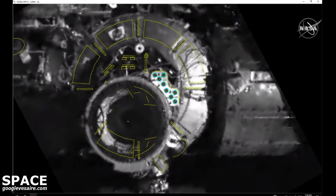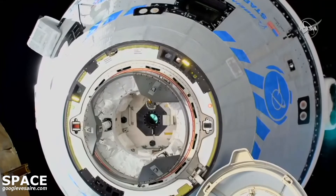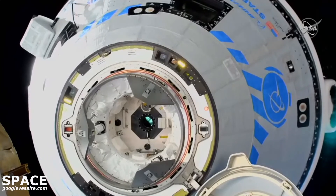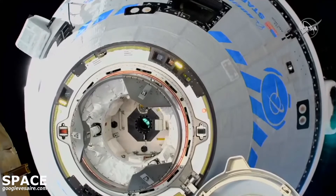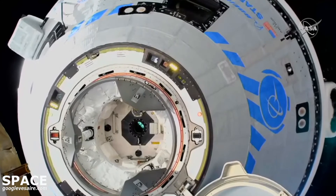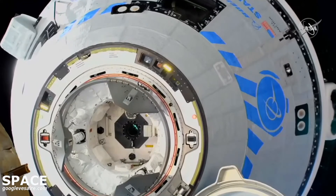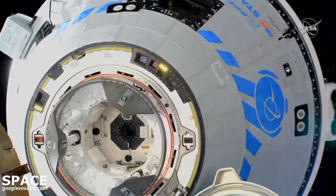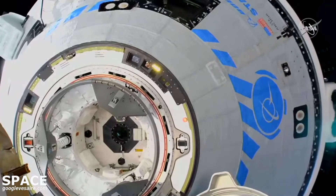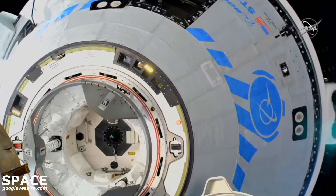Closing in on the forward port of the Harmony module. Starliner looking to connect to the International Docking Adapter at the forward end of Harmony. Docking ring extended — you can see the inner ring separation with those three petals. Inside four meters. One minute to contact. Inside three meters.